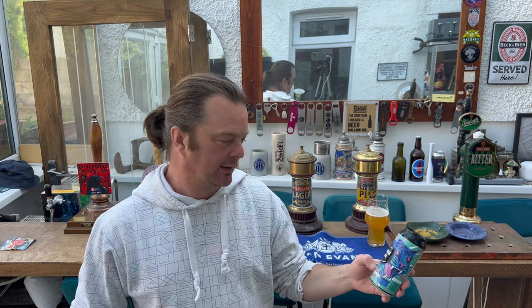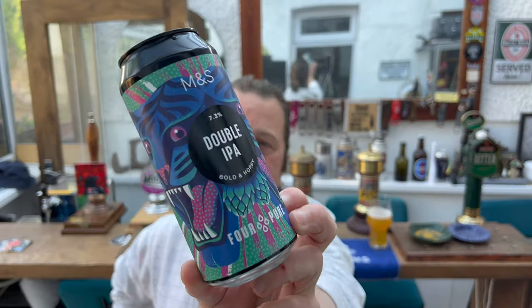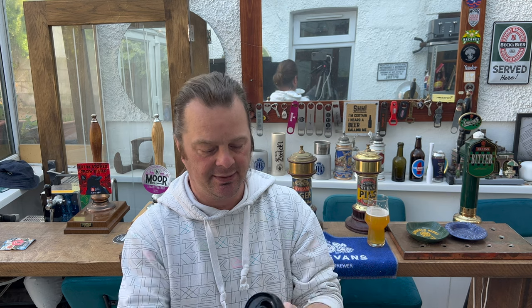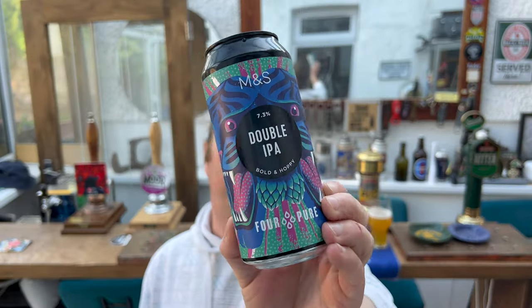Almost wheat-beer-like mouthfeel — nice creaminess, passion fruit, mango, a little bit of sweetness from the malt and a little bit of bitterness. This is drinking more like a New England IPA — New England Double IPA. To be critical: back in the day the American craft beer industry talked about IPAs going up to 8% ABV before becoming a Double IPA, so 7.3% is probably more of an IPA than a Double IPA. But Marks & Spencer's and Four Pure have gone with it. It's brewed with water, malted barley, malted rye, hops, and yeast.